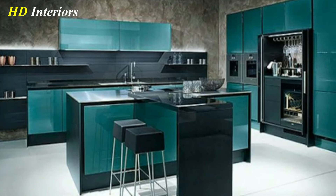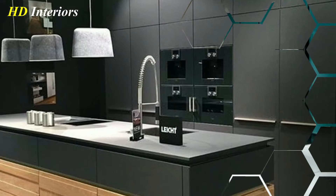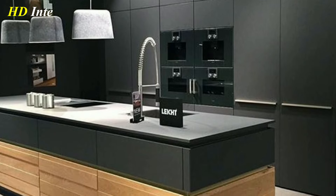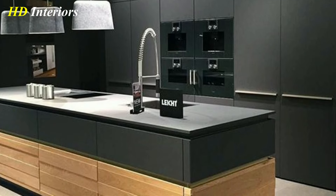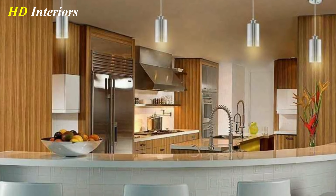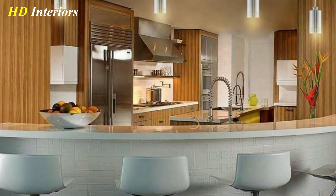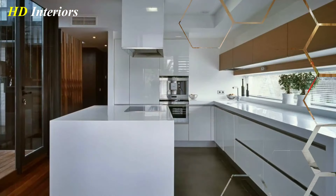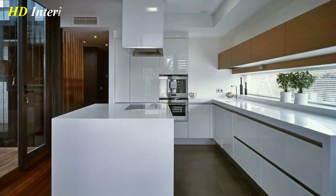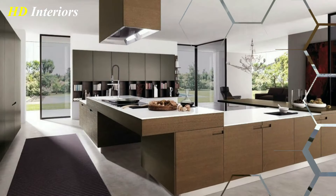Many people make the mistake of forgetting about the comfort of the seating around their kitchen island, and then find themselves perching uncomfortably on a bar stool for long periods of time. Make sure that you include cushioned, upholstered bar stools around your islands for comfort. For ultimate ease, why not incorporate charging stations for your laptop and mobile phone? You can then work at your kitchen island for as long as you need to, without worrying about running out of battery.